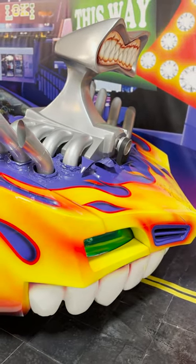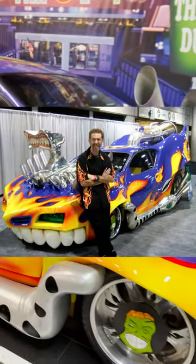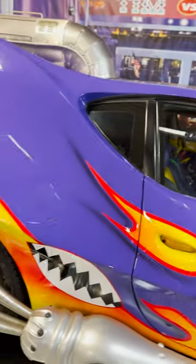It was designed by a friend of Volo Museum, Fireball Tim, who legally changed his name so his driver's license and passport says Fireball Tim. He got his start designing the Batmobile for 1989's Batman while he was still a college student.